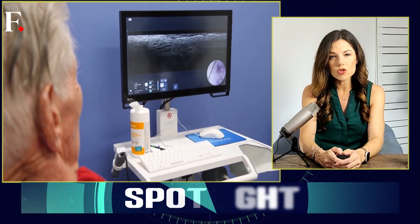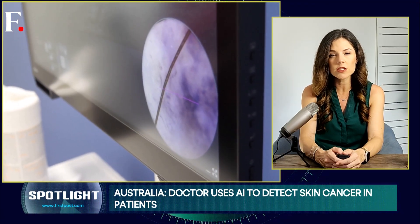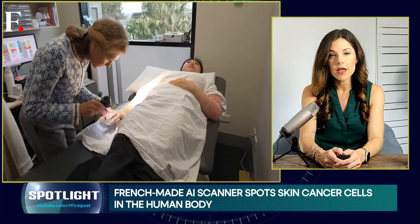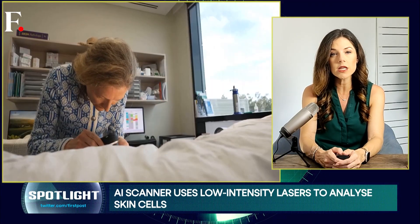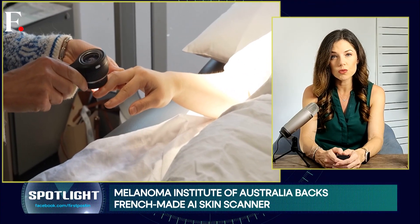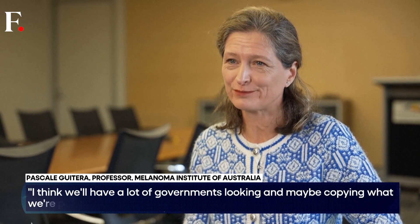Backing the project is the Melanoma Institute of Australia. It is running a global study to see just how effective AI can be at detecting skin cancer. Their aim is to catch the nasties earlier and to cut down on unnecessary biopsies. A professor of the institute puts it simply: "I think we'll have a lot of governments looking and maybe copying what we're putting in place."